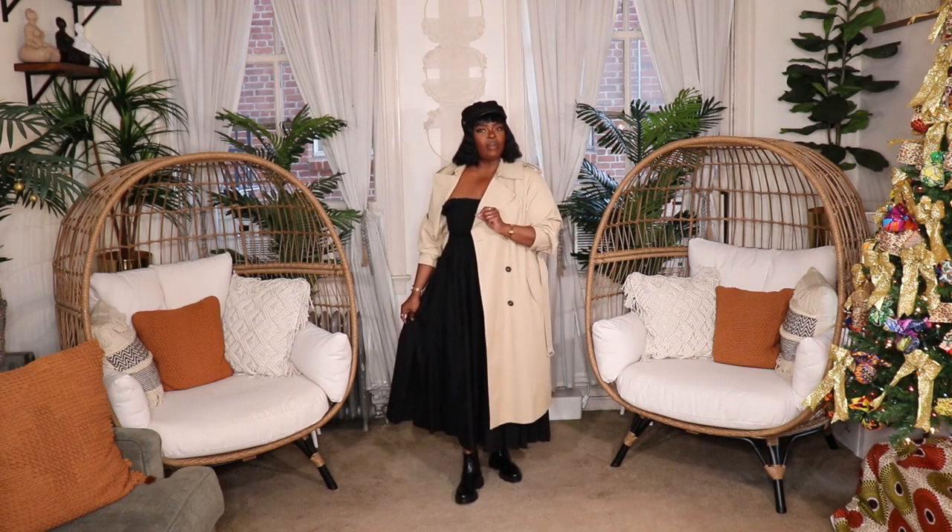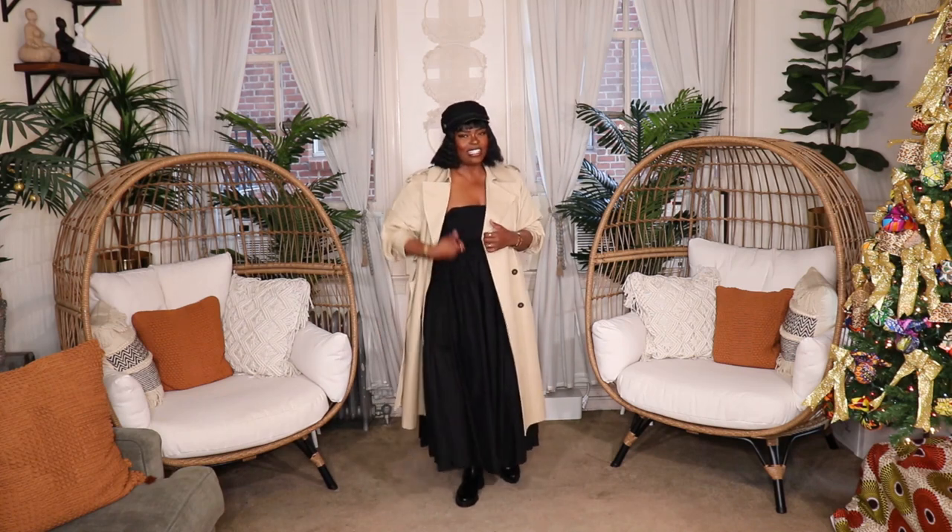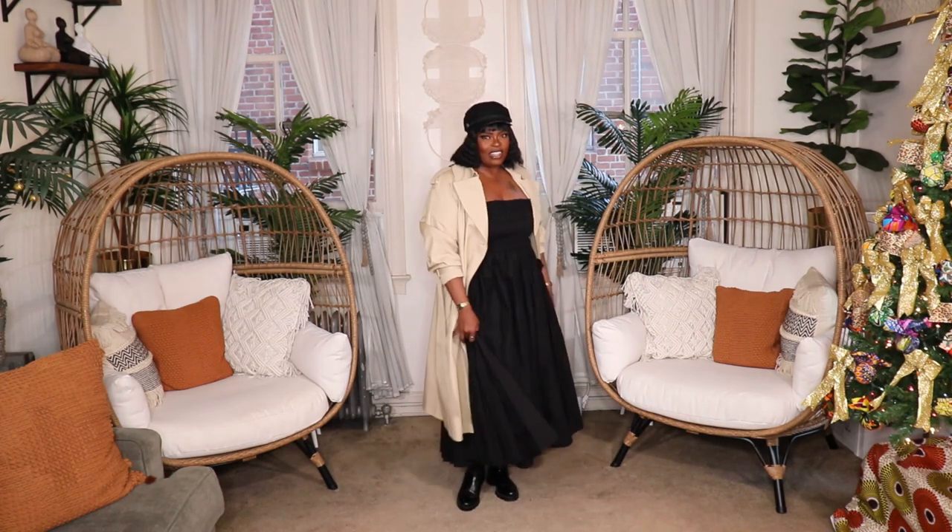I could totally see myself walking down the stone-paved streets of Paris in this outfit. It's probably one of my favorites in the video because it's comfortable, classic, and very French style.